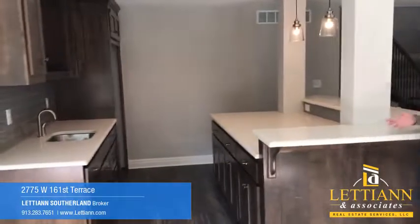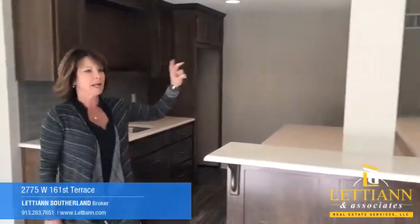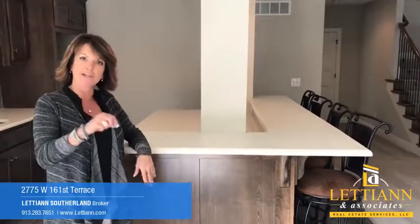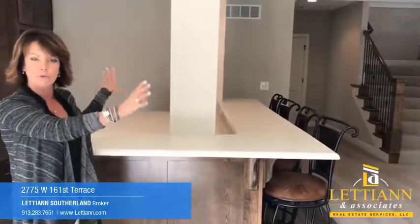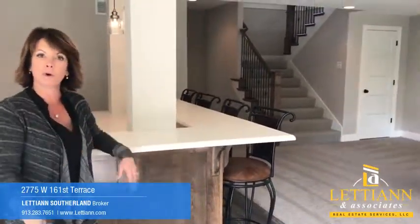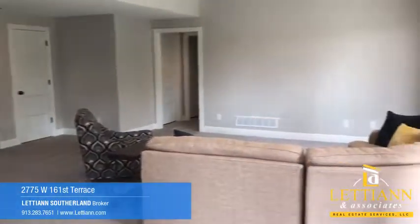Welcome to the lower level. Full bar with a sink and a space for a full-size refrigerator. What I like about this house is the builder put the two bedrooms that are in the lower level on opposite ends of the home, each with their own personal bathroom. So if you had someone who really wanted to have their own bathroom and separate their living quarters, this is a great house for you.